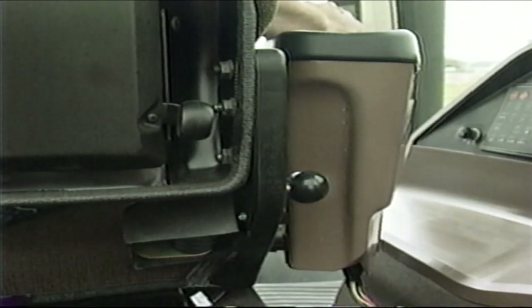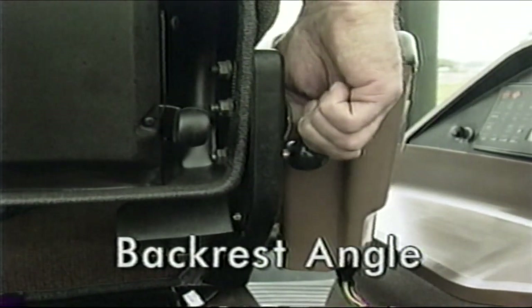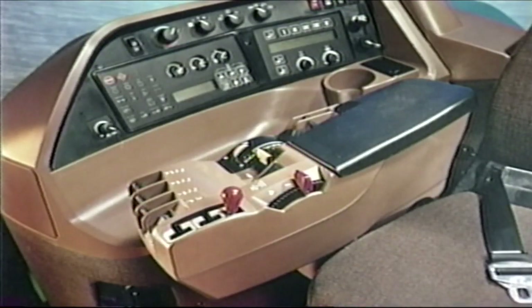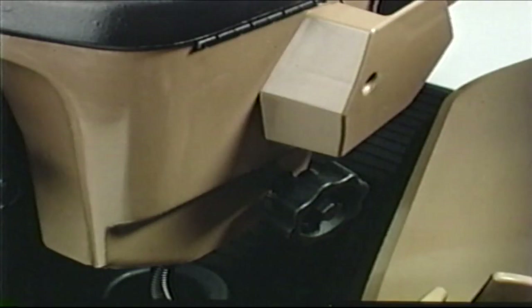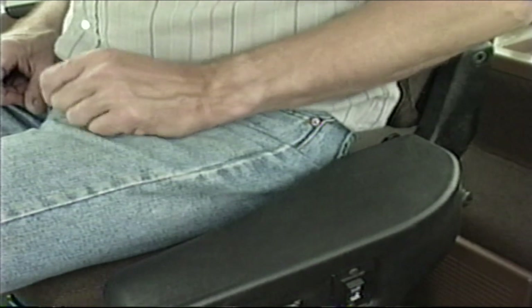Directly behind the command arm are two more seat adjustment controls — one to adjust the angle of the backrest, and one to adjust the firmness of the seat's lumbar support. The 8000 series tractors have a unique new feature: the Command Arm. All of the primary tractor operation controls have been placed here for the operator's convenience, and the command arm also includes a handy storage compartment. If you purchased the optional deluxe Command View cab, the position of the command arm may be adjusted for precise operator comfort, and the left armrest may be raised or lowered with the press of a button.